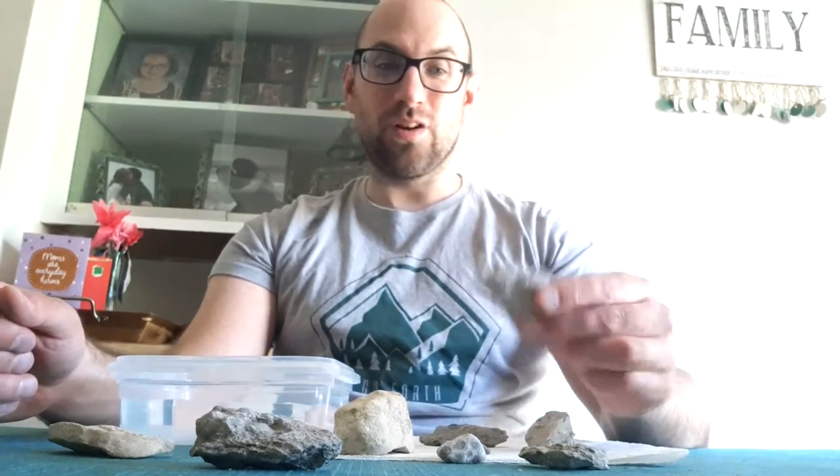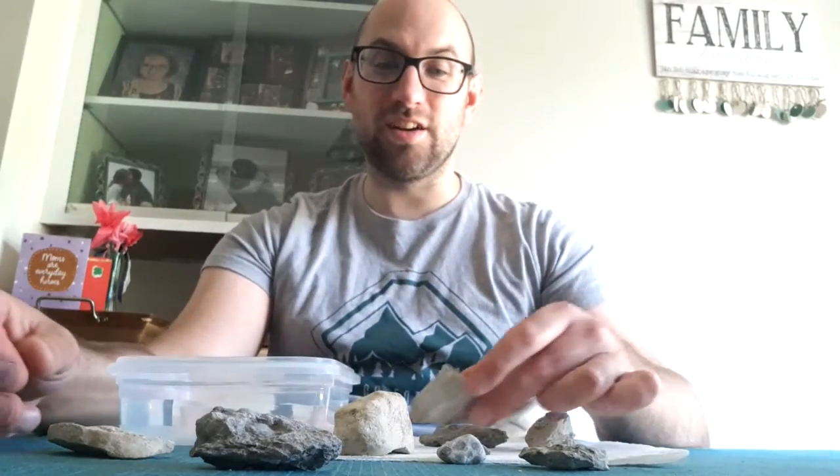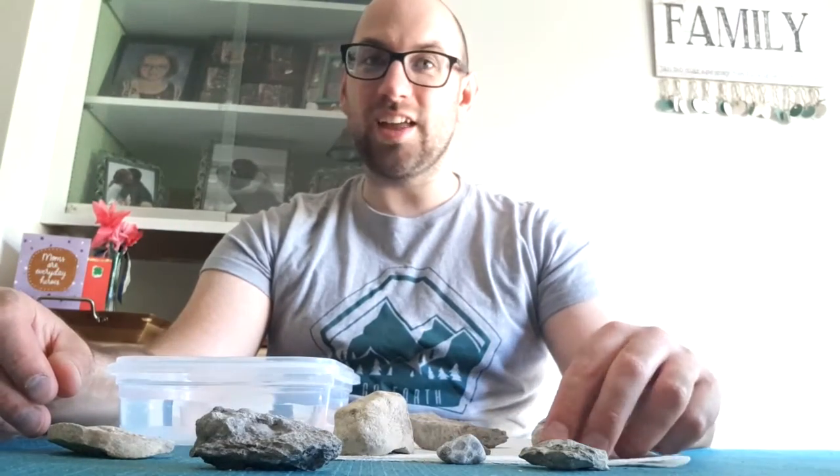Hi, I'm Pat Horne, the STEM coordinator at the Lakeshore Museum Center, and today we're bringing you another episode of Your Museum at Home. What I've got to show off are some different fossils that I found walking along the beaches here in Muskegon and Michigan, as well as a few fossils that were found in Florida.